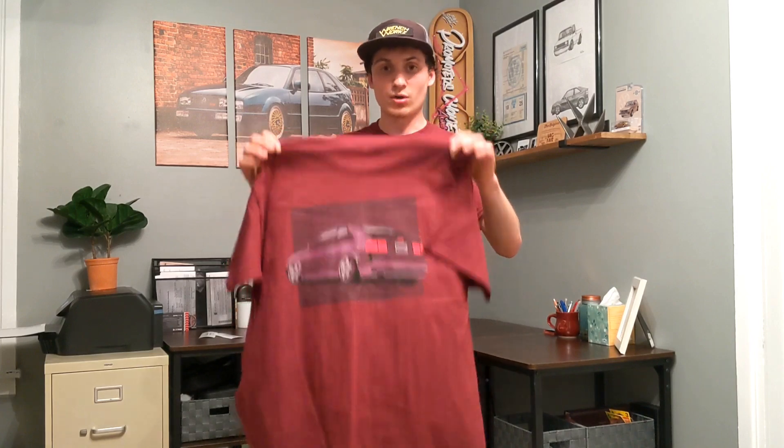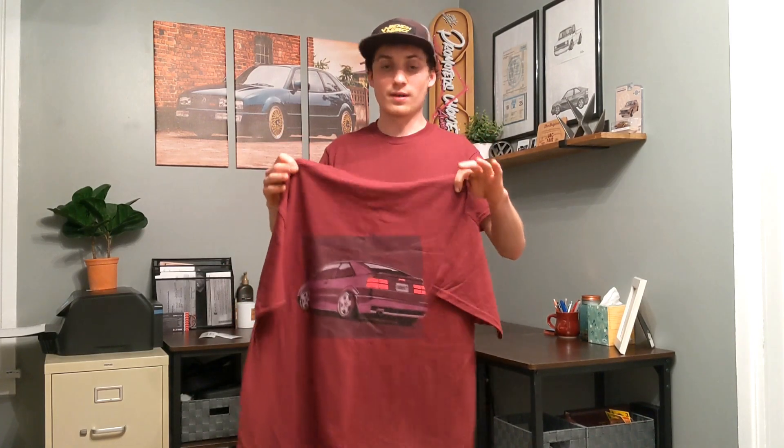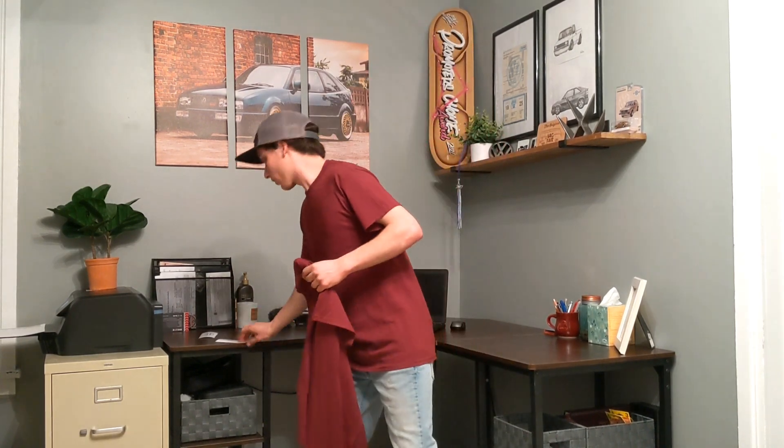So prices — not gonna lie, these shirts aren't cheap, but I tried to go to the top and got the best designer I could find because I wanted this done right. Like I said, they're gilded shirts which are awesome quality — I think most of you guys are familiar with them. Shirts are $32 a piece, stickers are $3 a piece, flat rate of $8 shipping.